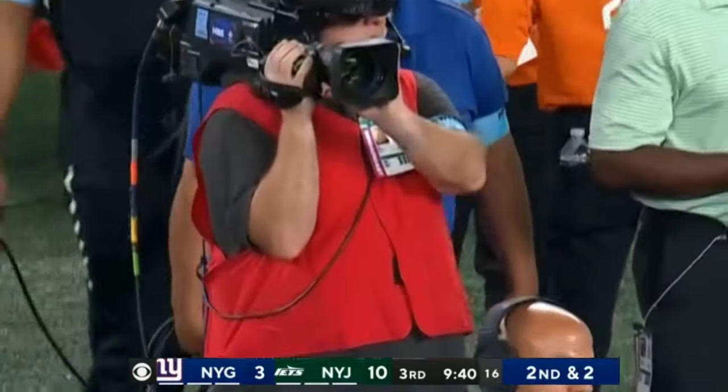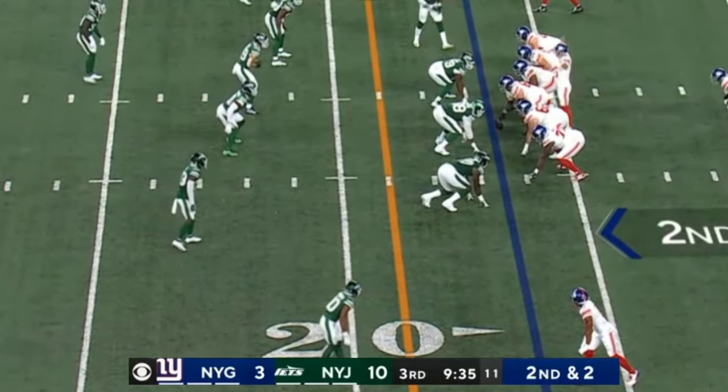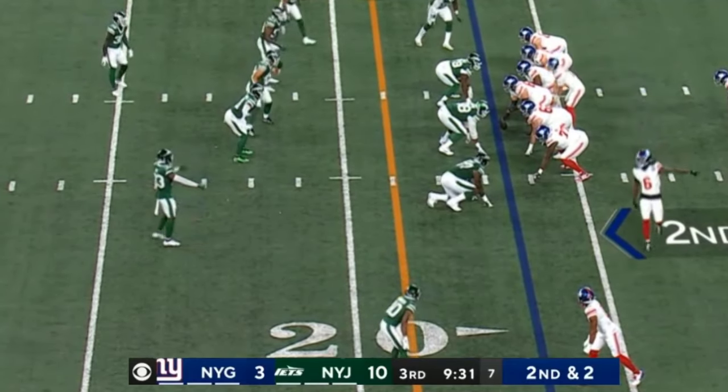They had inter-squad practices with the Commanders and with the Giants this week. Objectively, the Jets outplayed both of those teams, and that's what they're going off of. They don't need to see these guys in the preseason do this because they got their action — the number ones versus the number ones from other teams — and they fared very well.